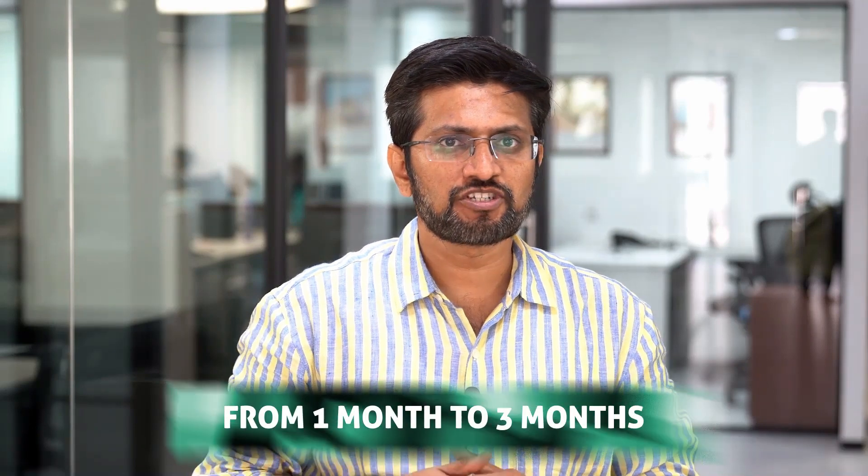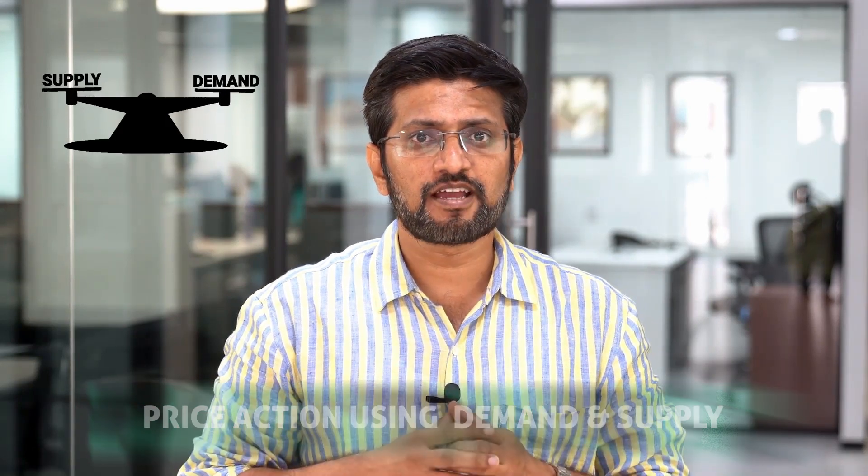When I say short to medium-term, the timeframe we are looking at is anywhere from 1 month to 3 months. I would also like to make it very clear that these charts are analyzed primarily from a technical perspective, looking at high time frame charts like weekly, monthly and quarterly. At Shreed Khan Education, our core philosophy is to focus on price action using demand and supply, and that is what we have primarily looked at while picking these stocks. So here are our top 3 picks to consider in this correction.